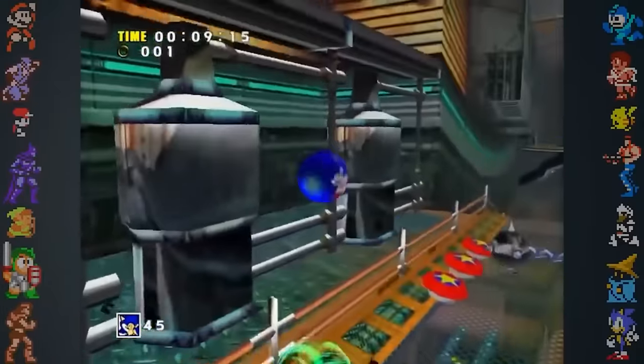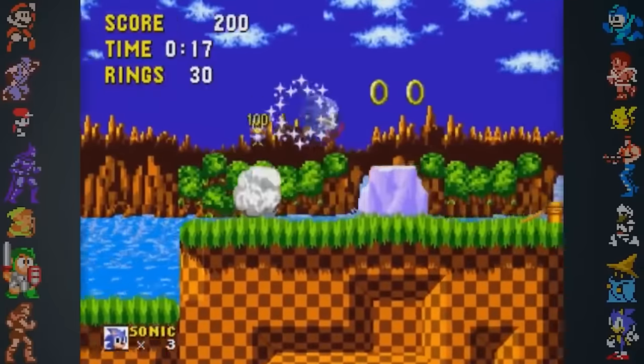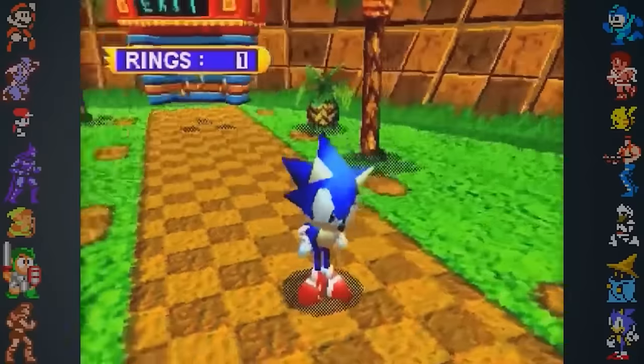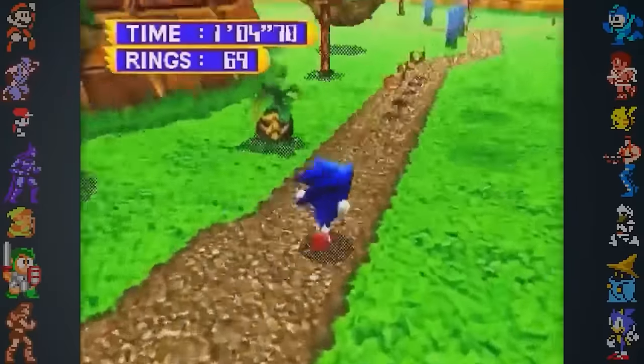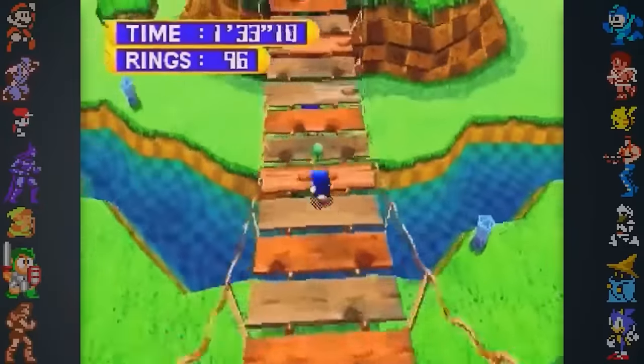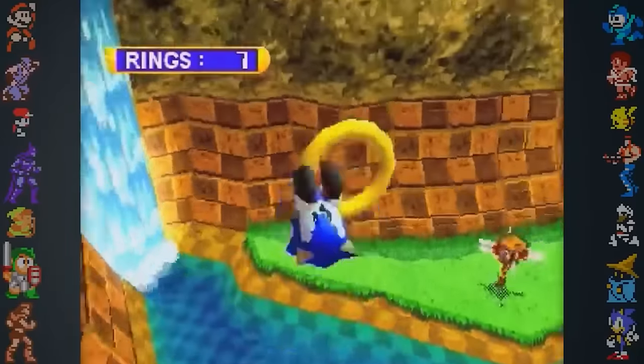One example of this is the homing attack, which was introduced to replicate the feeling of easily charging at and bouncing off enemies like in 2D Sonic games. As we mentioned in a previous episode, development of Sonic Adventure jumped to the Dreamcast because the Saturn was becoming a commercial failure. We also mentioned that the game's earlier builds were reworked into the Sonic World segments of Sonic Jam.